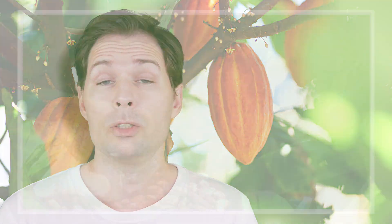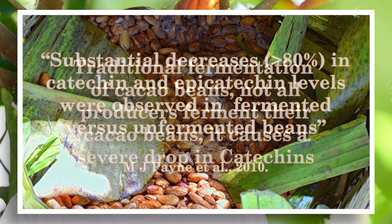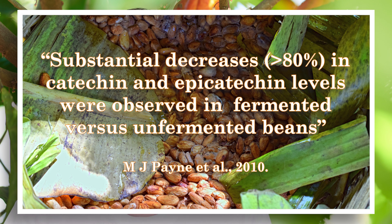The not-so-great thing is the processing that cocoa powder goes through. First, sometimes it can be fermented — that is really not great. It might be good for the taste, but for these monomers, these catechins, that is not good news. Because after fermentation you have a lot less of them. They are also dried, which is not such a huge issue. It's really the fermentation that is bad news for the catechin content.